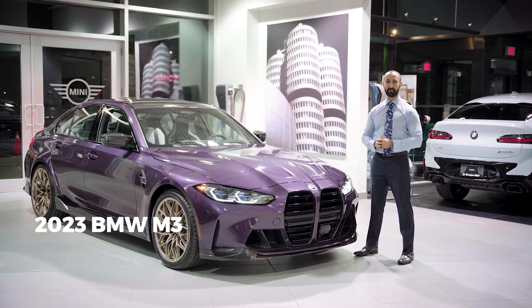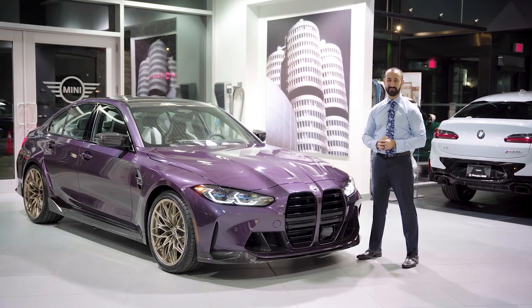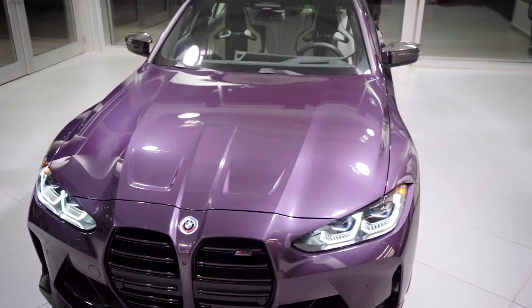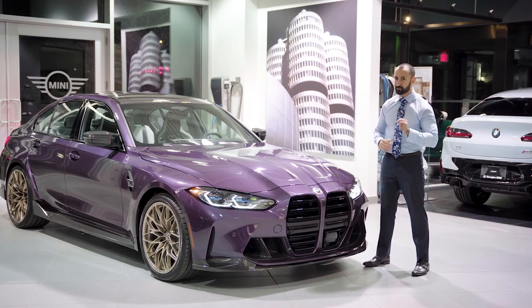This is a 2023 BMW G80 M3 Competition finished in Individual Daytona Violet Metallic with a stunning Silverstone full merino interior, and like I said there are several enhancements and tweaks that we've done to this car to make it that much more special.